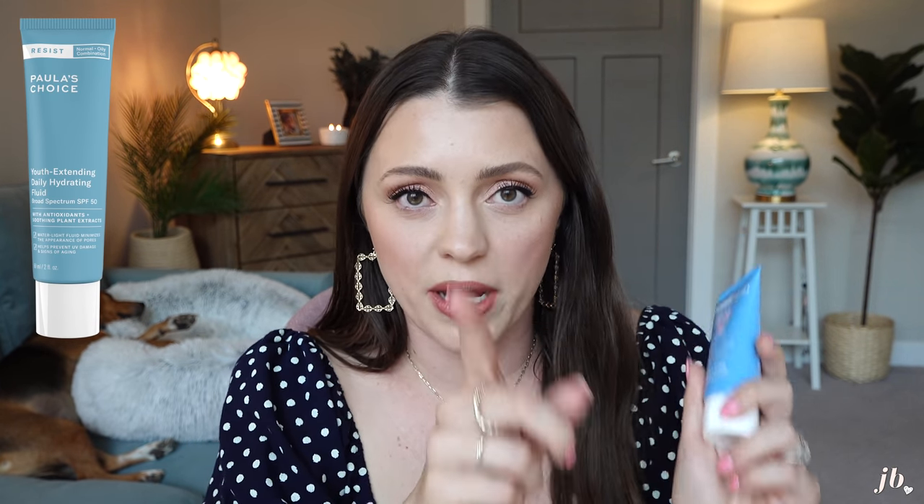I wanted to mention a couple of sunscreens I've tried in the past that I've hated. I'll pop a picture on the screen. One is from Paula's Choice — it looks very similar packaging-wise to the one I love, so make sure you get the right one. It's called their Youth Extending Hydrating Fluid, SPF 50. It's a lot thinner and white, didn't leave a crazy white cast, but when I put it on my skin it just did my skin no favors and didn't play well with makeup. Another one that pilled up like crazy — similar concept to the Unseen Sunscreen — is from Tatcha, called their Pore Silken Sunscreen. It was so expensive and just pilled up even when I let it sink in and even when I applied makeup very carefully by pressing it in. I just couldn't make it work.